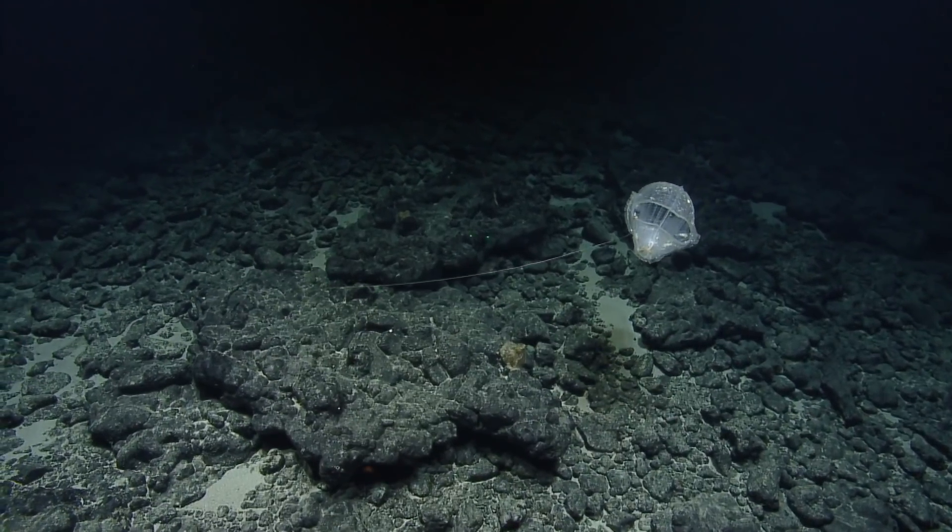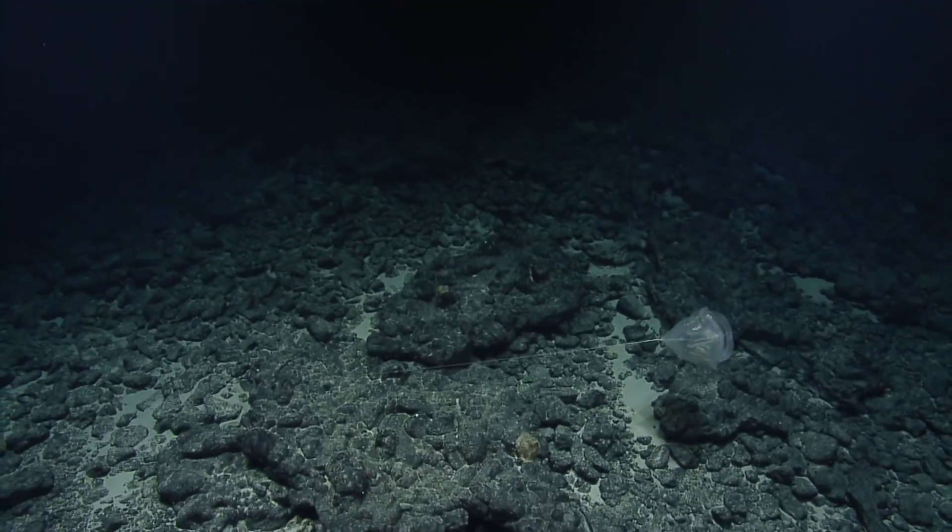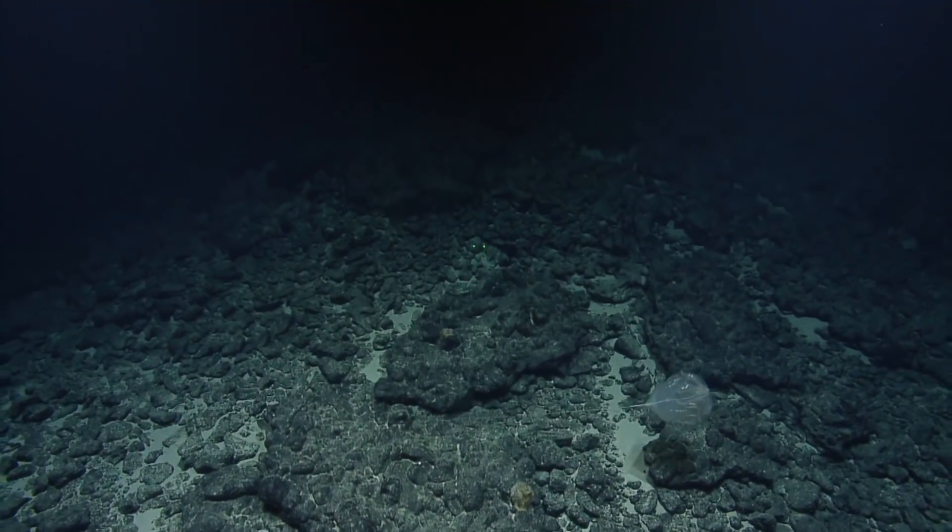Oh my gosh, that's really unsettling — it's turning to face us. I love this view. I'm running out of Zoom coins.